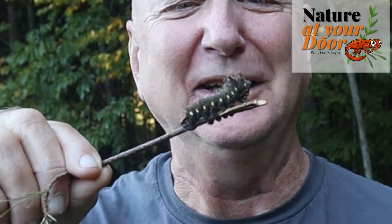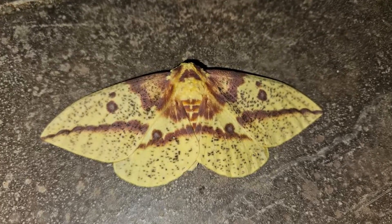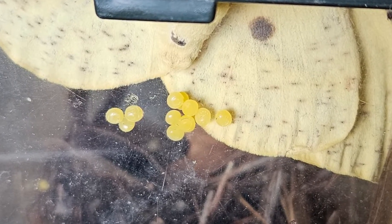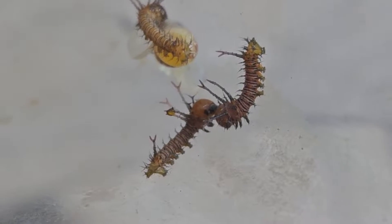Hi, this is Frank Taylor at Nature at Your Door, and I'm here with this amazing, unique, crazy-looking imperial moth caterpillar. I was lucky enough to discover a female imperial moth outside my carport one morning, and it wasn't doing real well — it couldn't fly. So I put it in a container overnight, and then put it out in some flowers the next day. In between, this moth laid hundreds of eggs, and I was able to watch and feed these guys develop. This is the story of the imperial moth and the growth of these caterpillars over well over a month. So stay tuned.